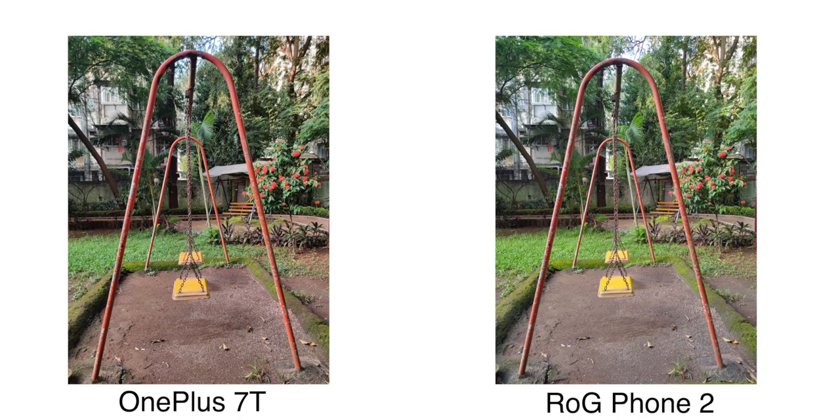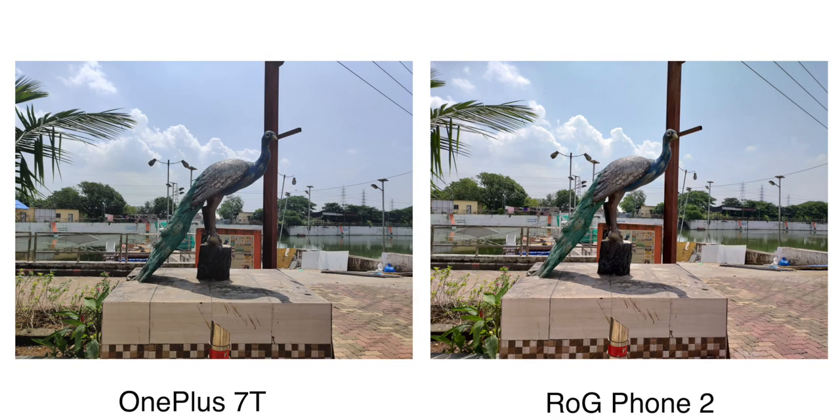Without wasting time, let's start this video. I've divided this video — first we'll see the stock camera comparison on both phones, and then I'll show you Google camera results. As you can see, left is OnePlus 7T and right is ROG Phone 2, both on stock camera. The overall output is very similar on both phones — you can see similar photos.